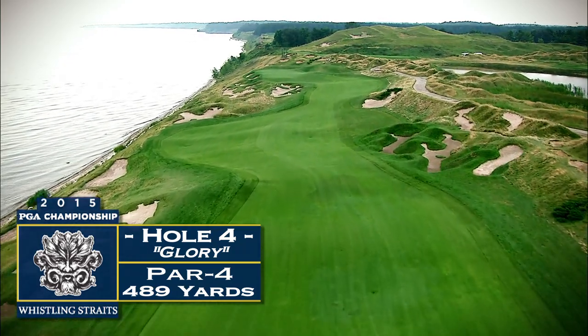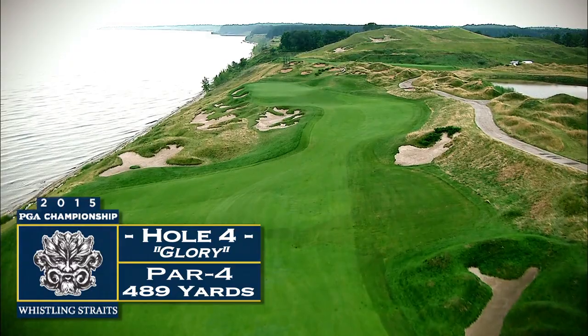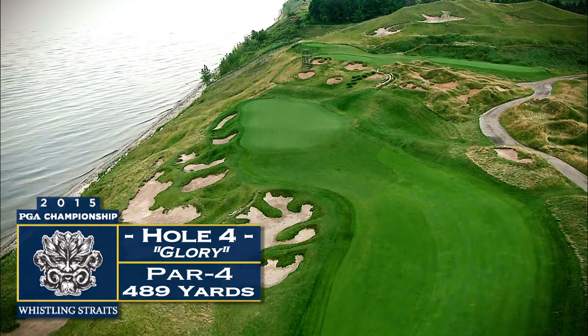The green is slightly elevated and hangs on the edge of Lake Michigan, forcing players to favor the right center portion of the green. To walk away with a par, players will have to keep the ball in the fairway. Accuracy is the key.